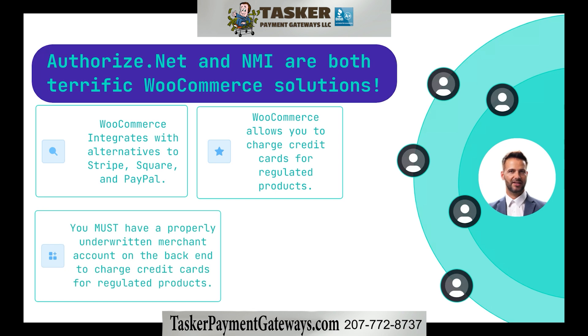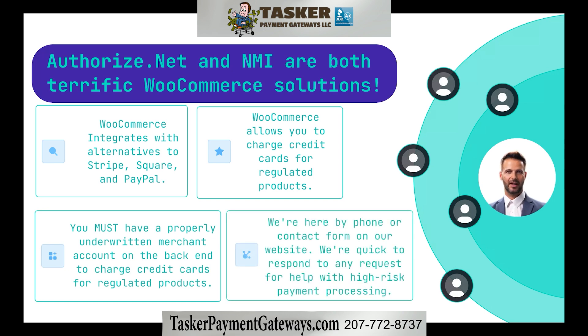You can contact us anytime for help using the number on your screen, visiting TaskerPaymentGateways.com, or using one of the links in the description of this video.